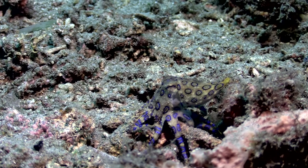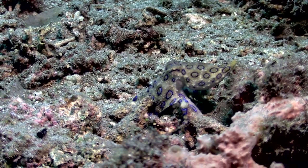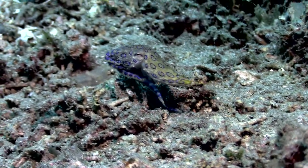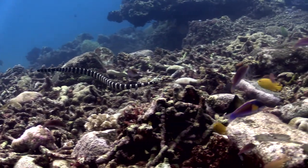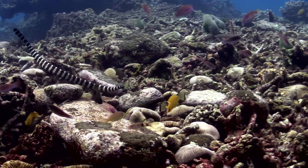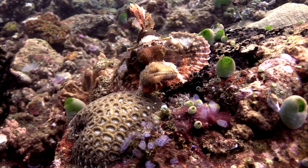Speaking of poisonous, the bites of the blue-ringed octopus and banded sea krait are extremely toxic. They could kill you in a matter of minutes. But don't worry — they're not interested in you. Besides, the mouth of this sea krait is so small it can only bite you between your fingers.